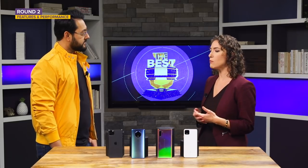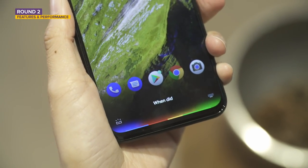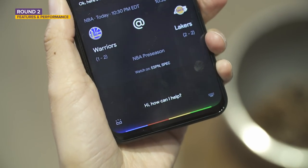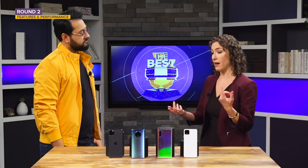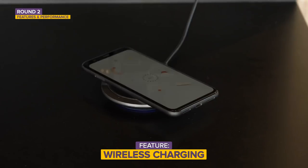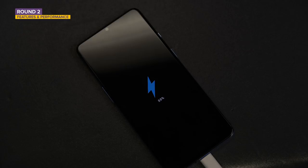iOS and Android come with certain things baked in. For example, the Google Assistant is much better on Android, and there are certain benefits to iOS, especially if you have other Apple devices. Still, that's only one feature out of a boatload of others we consider, including waterproofing, wireless charging, the ability to charge other devices wirelessly, fast charging, and very importantly, storage.